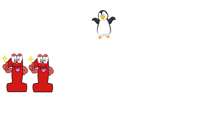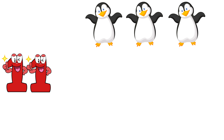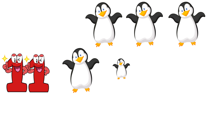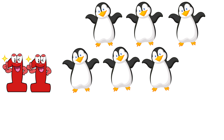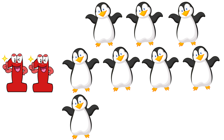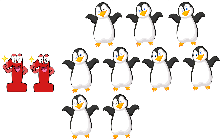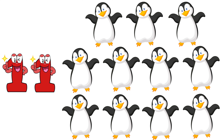Eleven. One, two, three, four, five, six, seven, eight, nine, ten, eleven. Eleven penguins. Twelve.